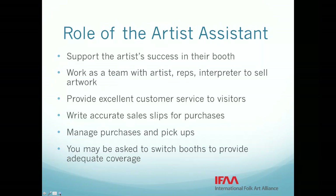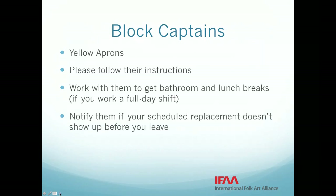Block captains are your partners in this important project of selling artwork. They will be wearing yellow aprons and are your go-to people for anything you need. They are getting more training this year on everything you are being trained on, plus several more components to help the market run well. This year, block captains are all reporting to one of six artist assistant volunteer chairs who are in charge of each block. They will also be in yellow aprons, so they may not be distinguishable to you.